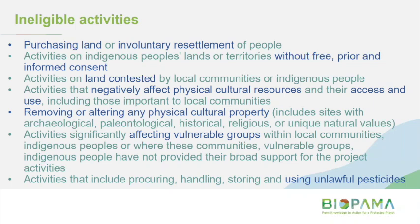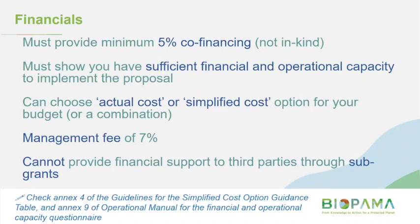A requirement specific to the medium grant size is that applicants must provide a minimum of 5% co-financing. That means BIOPAMA will provide up to a maximum of 95% of the total eligible costs of the project. The co-funded costs must comply with the cost eligibility rules. In-kind contributions are not considered eligible, and personnel costs of lead beneficiaries and partners are not considered as in-kind contributions. Just to reiterate, for the smaller grant sizes, this co-financing requirement won't exist.